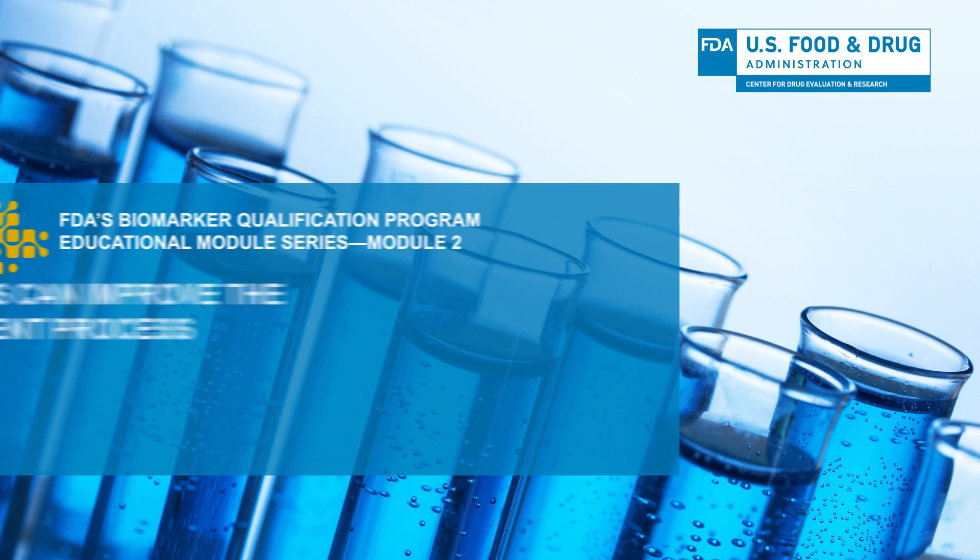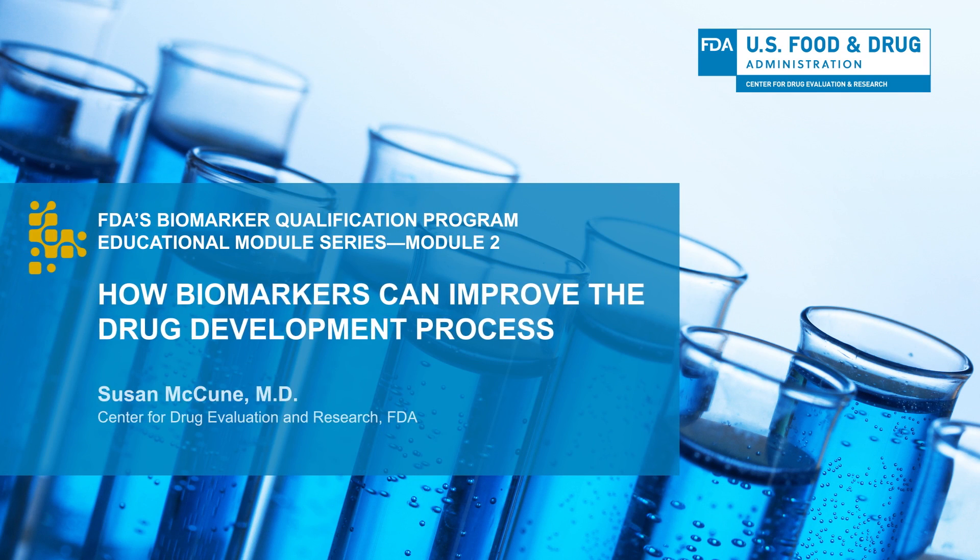Hello, I'm Dr. Susan McKeown. In this module, I'll discuss some ways that biomarkers are being used generally to improve drug development.